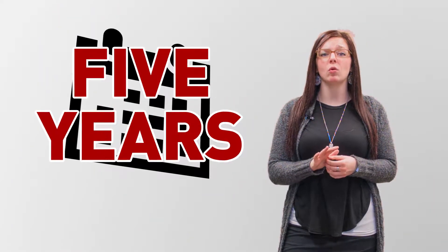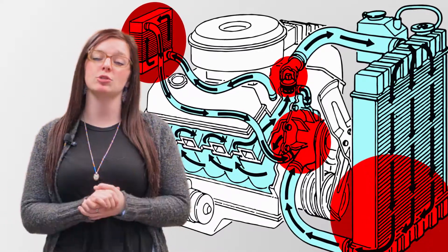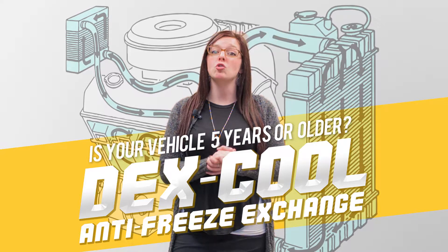Does your vehicle need a coolant flush? Did you know that if your vehicle is five years old you might need a coolant flush? Coolant passes through a lot of major systems in your car which can be very pricey to replace once damaged. Coolant has a strict five-year lifespan and depletes over time, not by mileage.